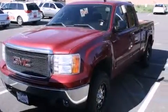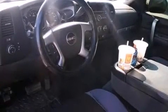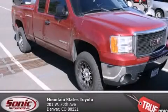Features include air conditioning, a passenger side vanity mirror, an anti-lock braking system, and this vehicle has fewer than 65,000 miles on the odometer. Contact us today to schedule your opportunity to see this automobile in person.